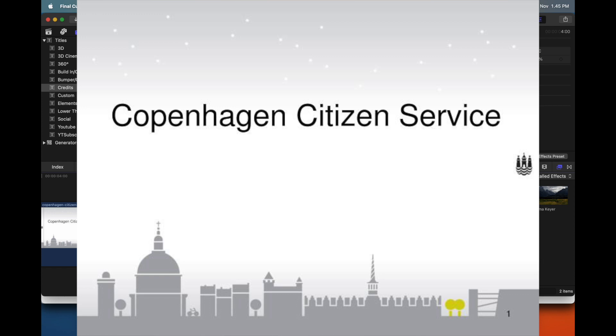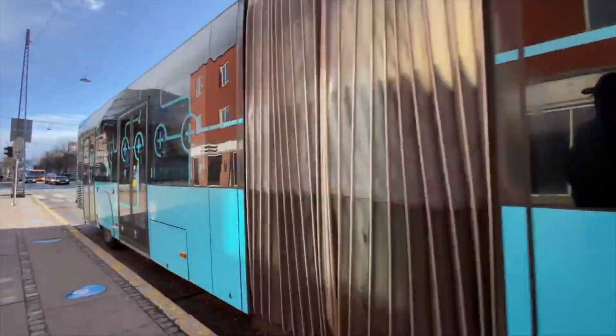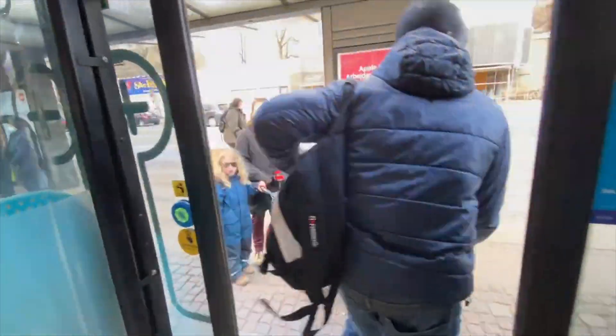If you are living in Copenhagen, I have already put the address in the video description. Now the question is: how do you visit the Copenhagen Citizen Service Center? You can take any public transportation — it is very near to central Copenhagen. Exit at central Copenhagen and then enter the Citizen Service Center office.